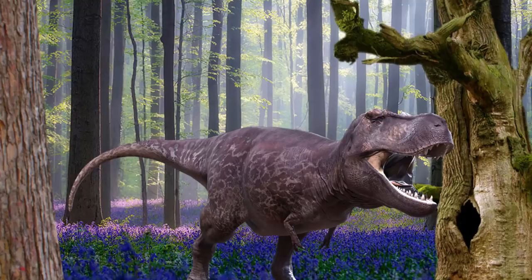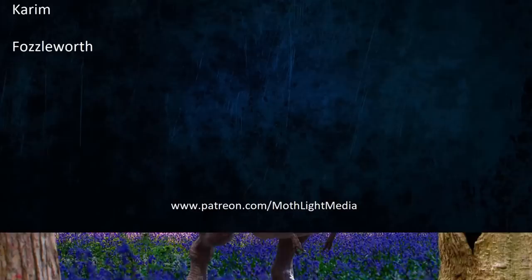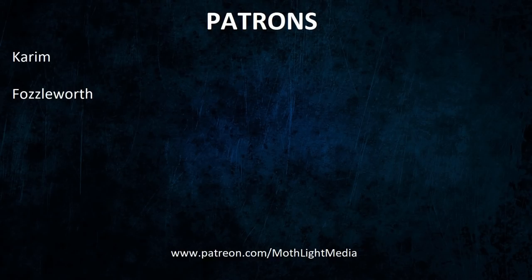A massive thank you goes to Karim and Fossilworth and all my other patrons for their support. If you would like to support me as well, you can go to patreon.com/morefightmedia and make a pledge. If you would like to be notified of future content, then consider subscribing. Thank you for watching.